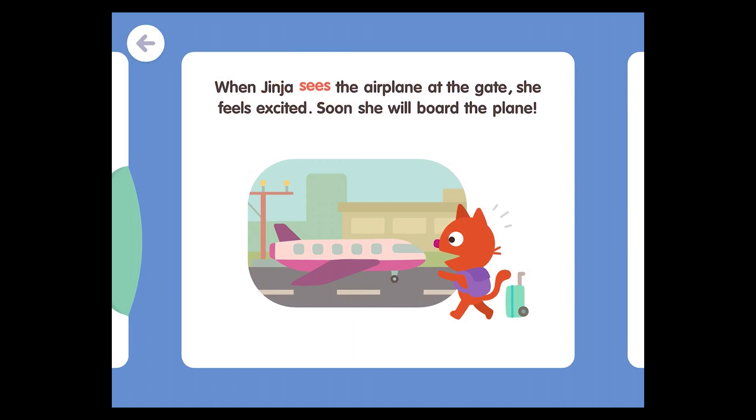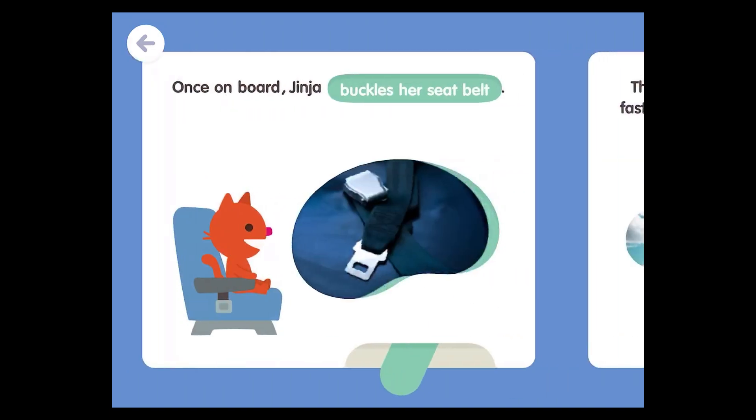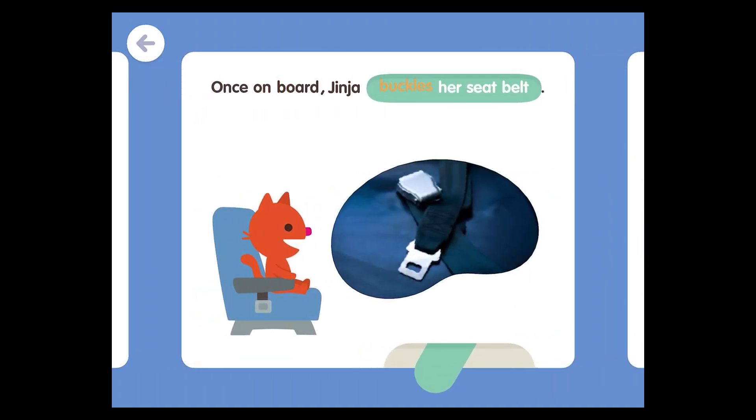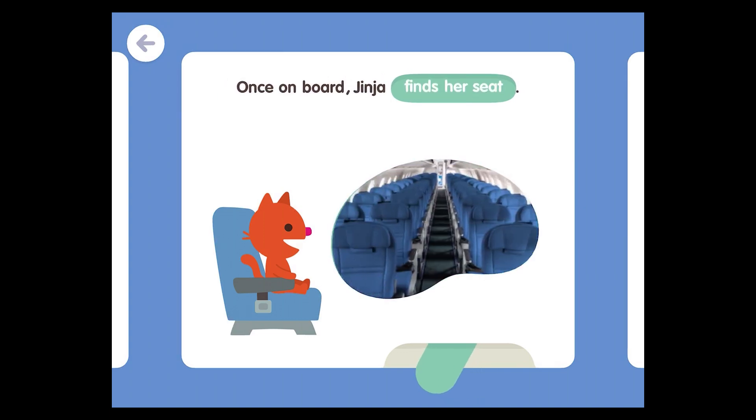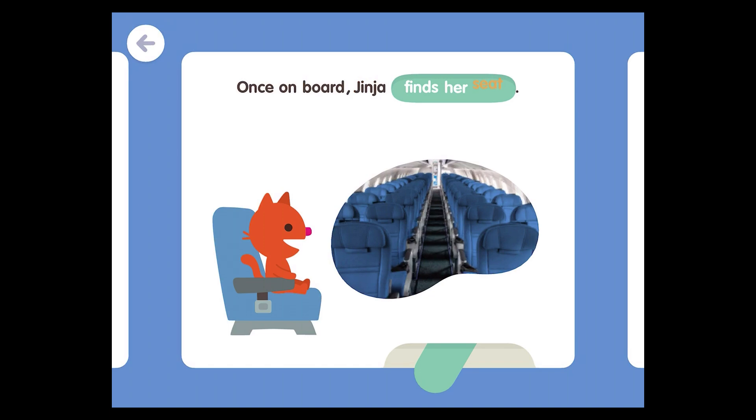When Jinja sees the airplane at the gate, she feels excited. Soon, she will board the plane. Once on board, Jinja buckles her seat belt. Once on board, Jinja stows her luggage. Once on board, Jinja finds her seat.